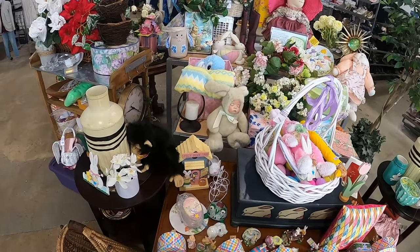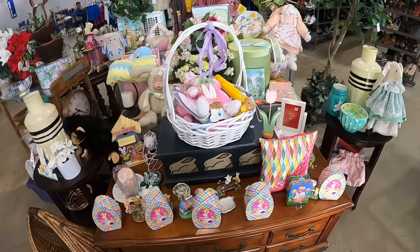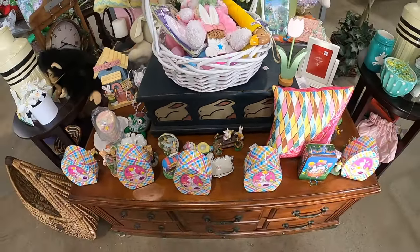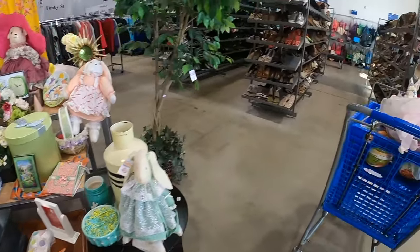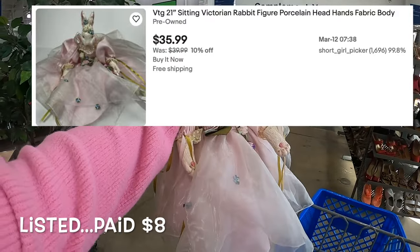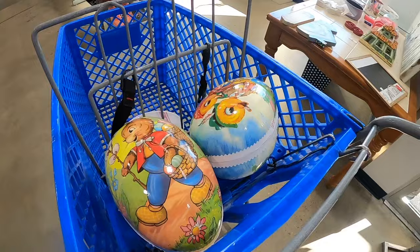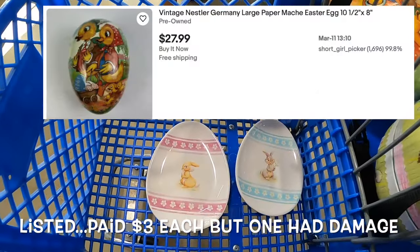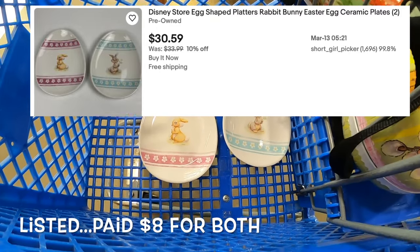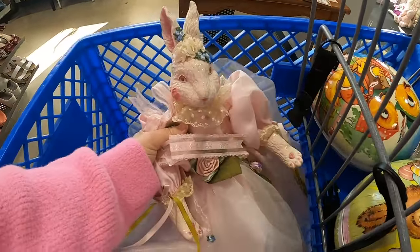The first thing I did when I came in is I stopped at the Easter section — they had put out a bunch of Easter stuff. I love this big box down here, but I don't have room for any of it. I did grab one of these bunnies — she's really nicely done. I also got two of these huge eggs, and two Disney plates from the Disney store. I don't know if the plates are worth anything, but the eggs will probably go to my booth.